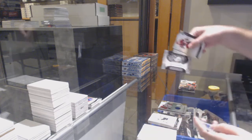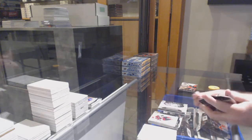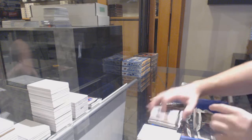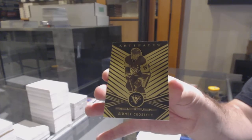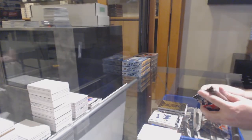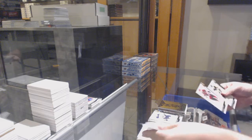We've got for the Tampa Bay Lightning, rookie redemption. Come on, I need one more. For the Penguins, Sidney Crosby. It's do or die here, folks. For the Coyotes, 2.99 — Derek Stepan.